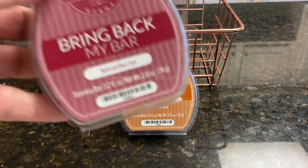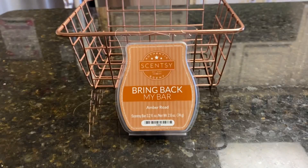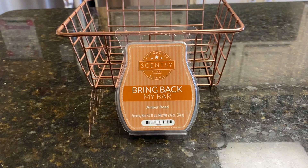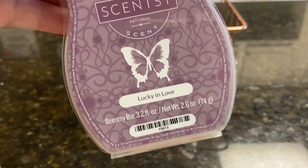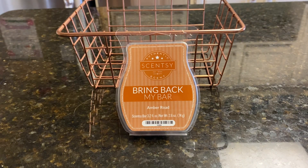Next week the choices are going to be Spiced Berries, Sunkissed Citrus, Redwood and Cedar, and Lucky in Love. The first person to comment down below will determine the wax I melt and review next week.